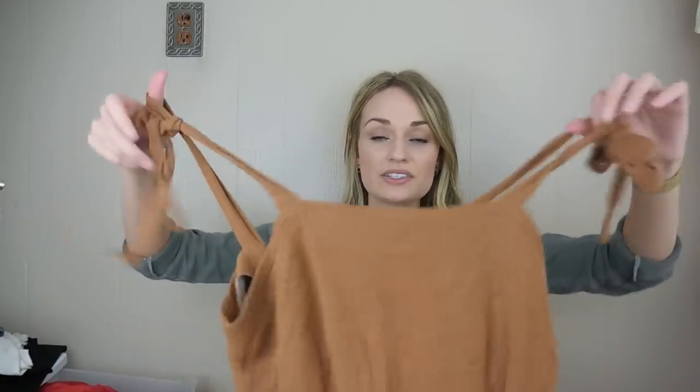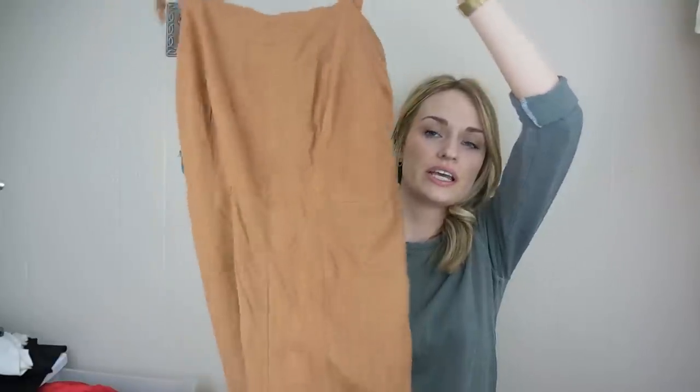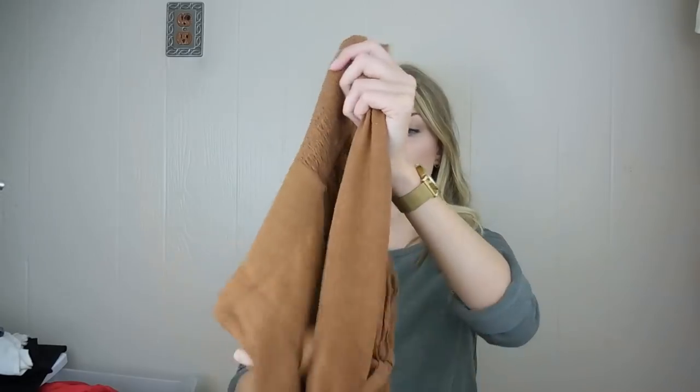I actually picked this up for me, but I didn't really like the way it fit. It's just Universal Thread from Target, size extra small, but this looks like it actually does okay — I saw a couple of solds for around $25. It ties at the shoulders and it's a jumpsuit, so very trendy. It has pockets, cropped pants, and it's in really good condition.